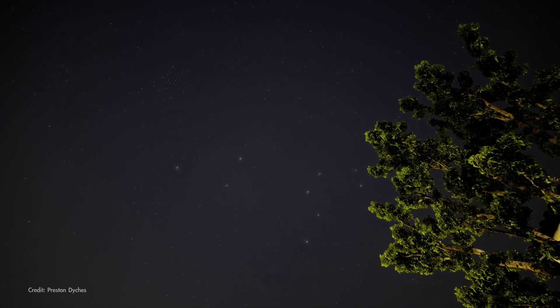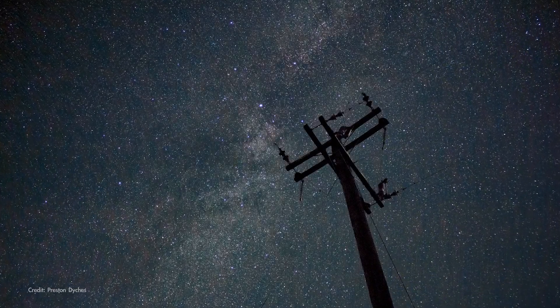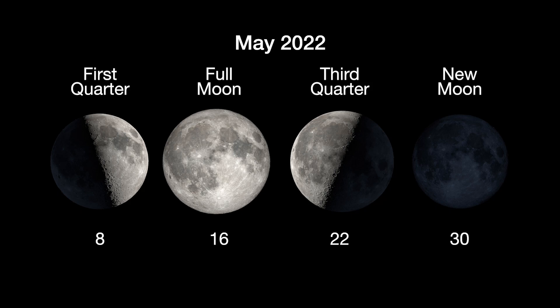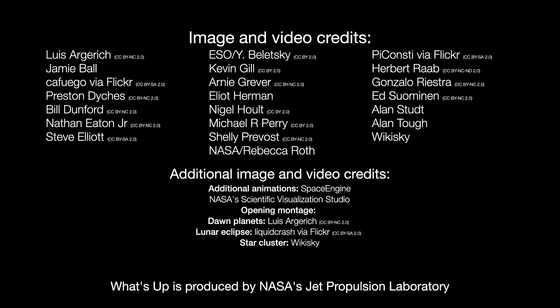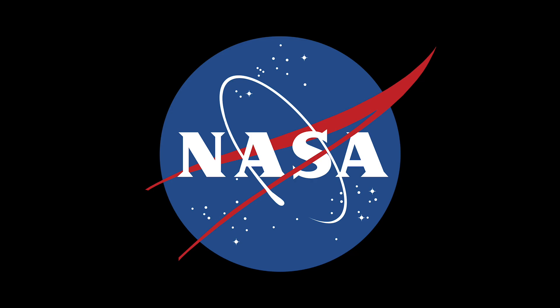So here's wishing you clear skies for finding the Coma Star Cluster and any other wonders you discover in the night sky in May. Here are the phases of the Moon for May. Stay up to date with all of NASA's missions to explore the solar system and beyond at NASA.gov. I'm Preston Dyches from NASA's Jet Propulsion Laboratory, and that's what's up for this month.